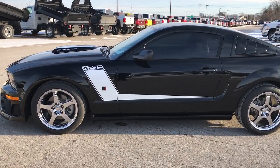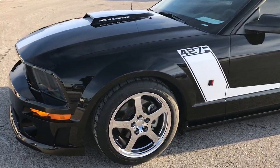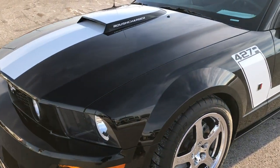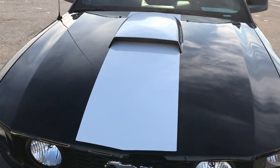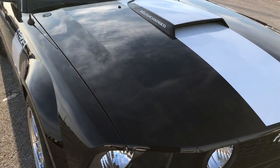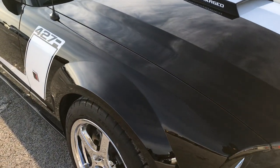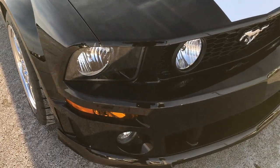This is stock number 9237A. We are here at Summit Automotive in Fond du Lac, Wisconsin, your new and used car superstore. Today we are checking out this extremely rare 2007 Ford Mustang with the 427R Roush conversion on it.